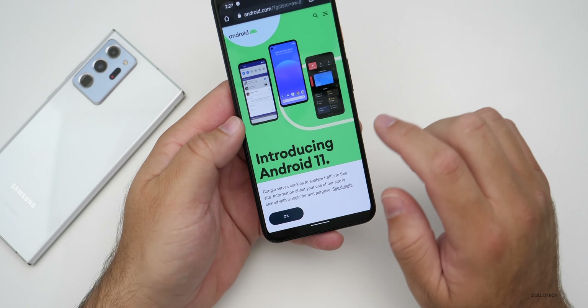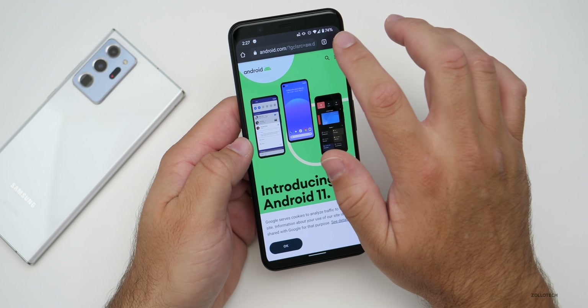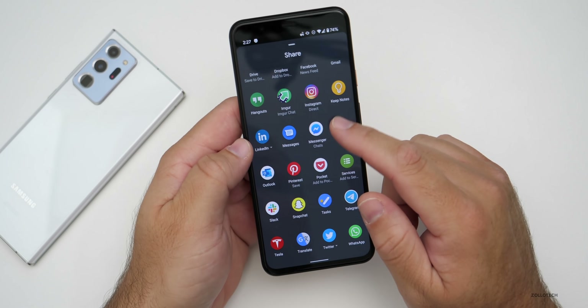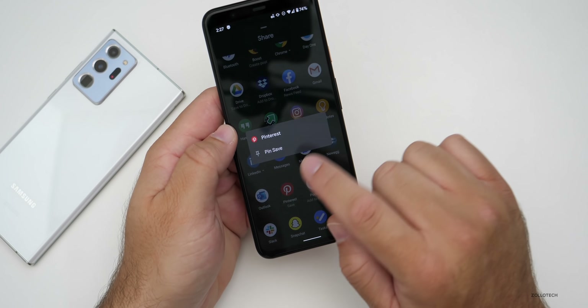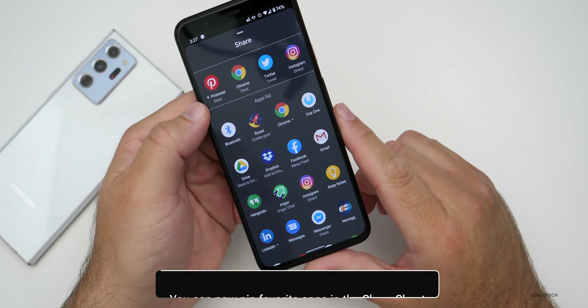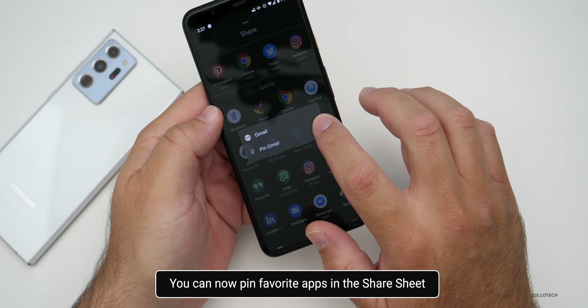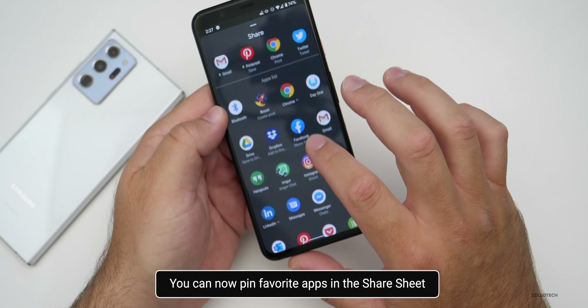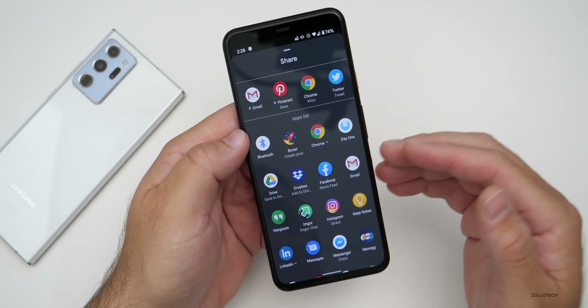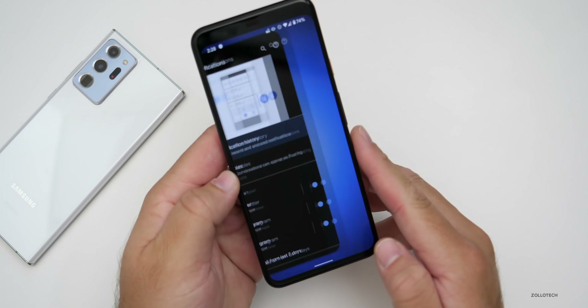Within the share sheet, you can now pin apps. If you go to Share and scroll through the app list — say Pinterest — you can pin it and it will appear at the top. You can pin multiple apps like Gmail, and they'll appear in a custom area for apps you use most often.